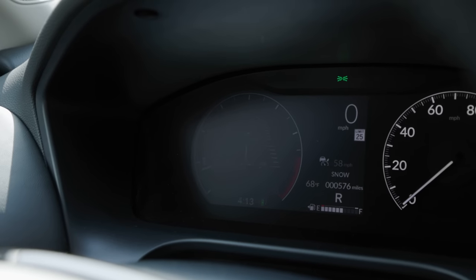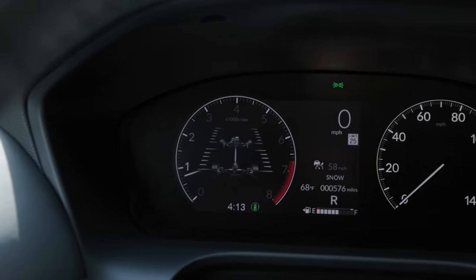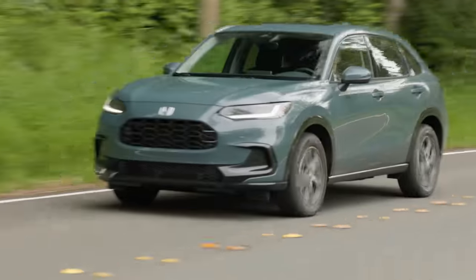One really weird thing about the gauge cluster: it's polarized such that you can only see it when looking directly ahead. The passenger in the seat next to me cannot see the gauge cluster at all — it appears completely black from that angle. It's a strange decision I've never seen on a digital gauge cluster before.